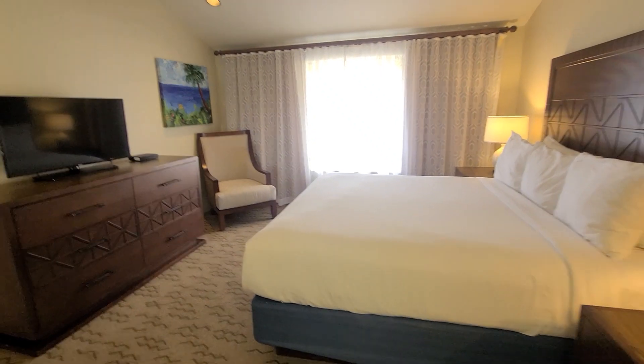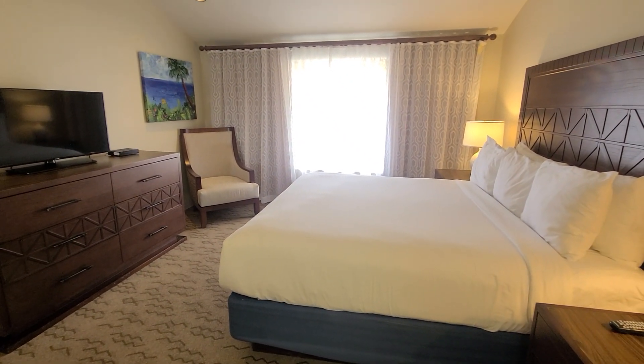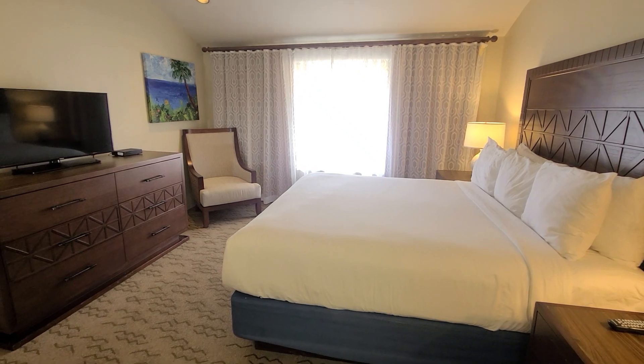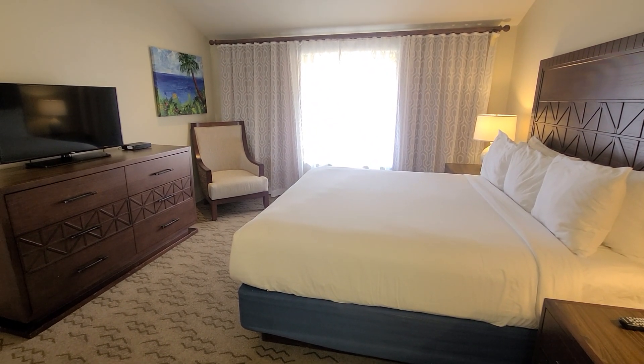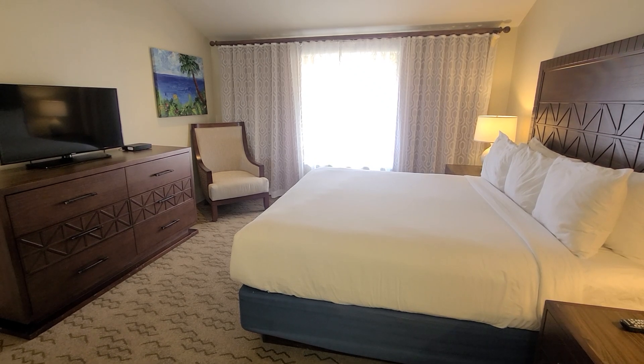That's going to complete the room tour of the Wyndham Kona Coast — one bedroom, one bathroom timeshare unit. Thank you for watching my channel. Please like, subscribe, comment, and follow along for more videos to come. Until next time.